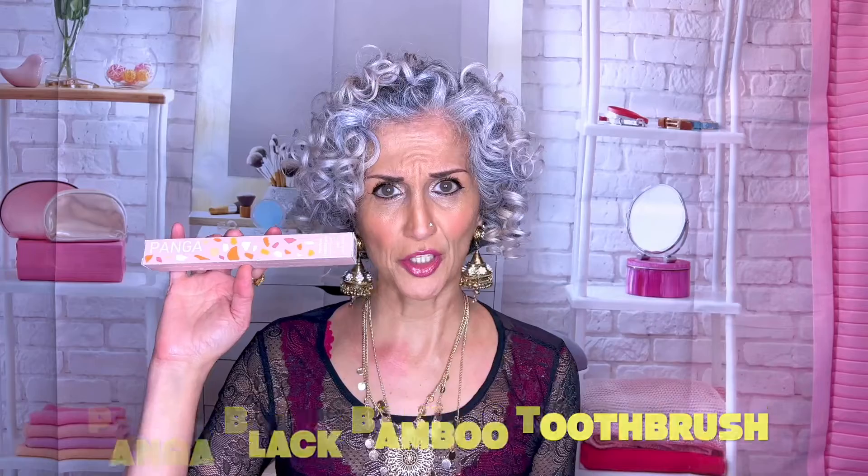It's a sexy crème brûlée and cedarwood scent — I would not have known that, but I like it. I'm really bad at describing scents. Next is the Panga Black Bamboo Toothbrush — it's a sustainable toothbrush made with biodegradable bamboo and BPA-free nylon. I had no clue that was such a thing. I like that it's soft — I have major dental issues and cannot use a hard-bristle toothbrush.